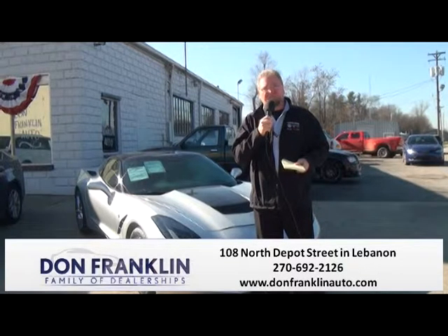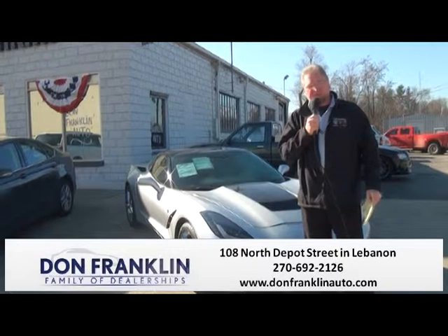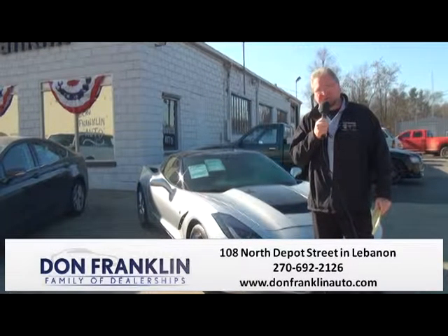Don Franklin right here in beautiful downtown Lebanon, Kentucky. DonFranklinAuto.com. Telephone number is 270-692-2126. Come down here and see us.